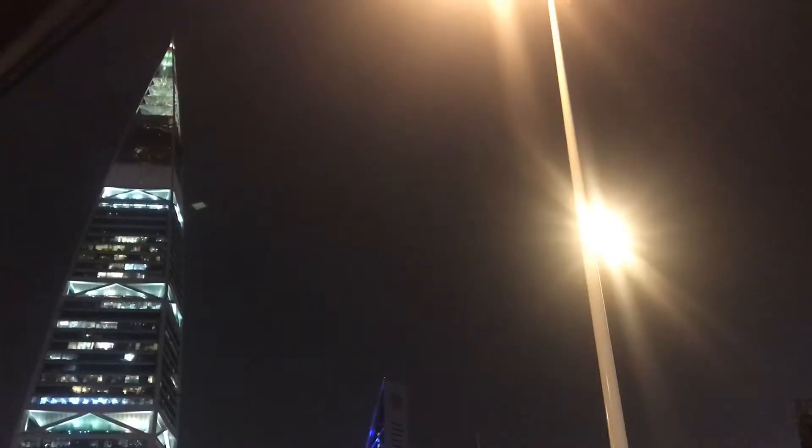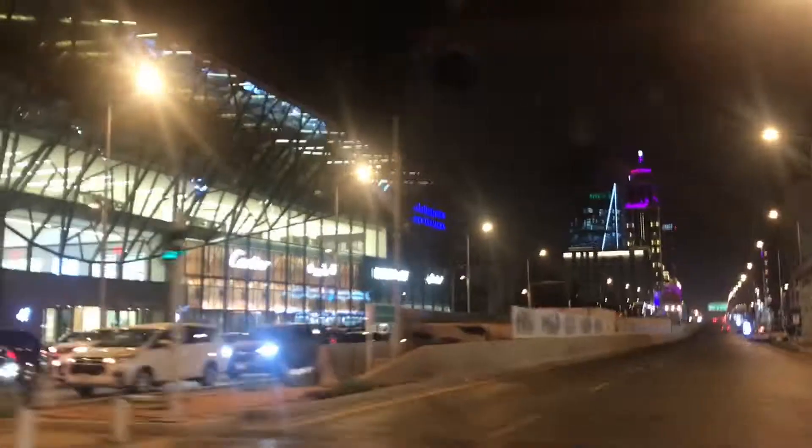Assalamualaikum, welcome back to another vlog. Today we are going to Riyadh Gallery Mall. You can go through King Fahad Road. This is one of the busiest roads of Riyadh.